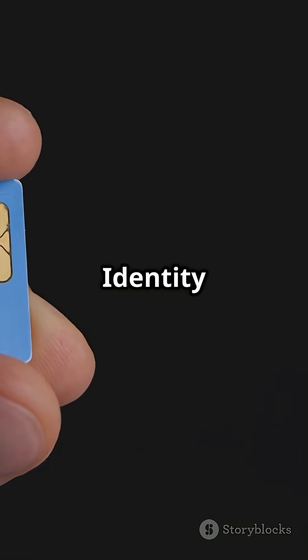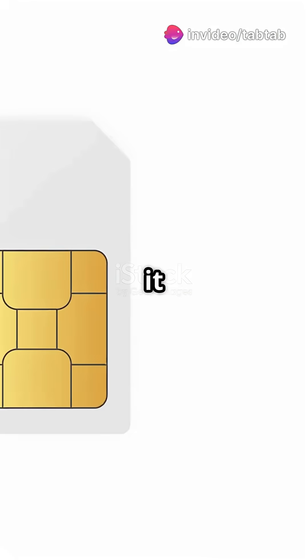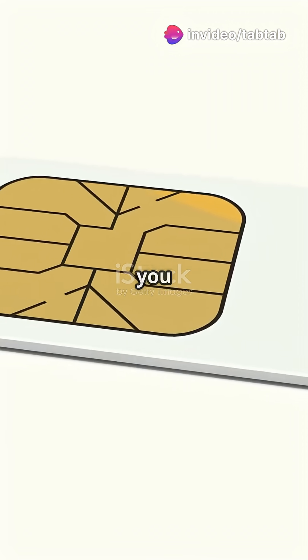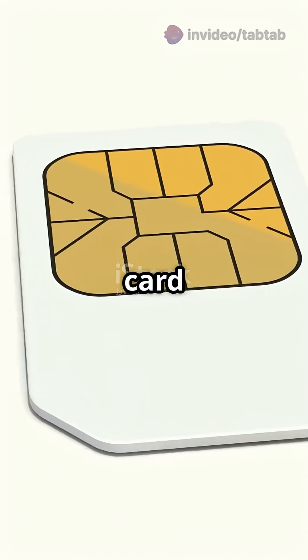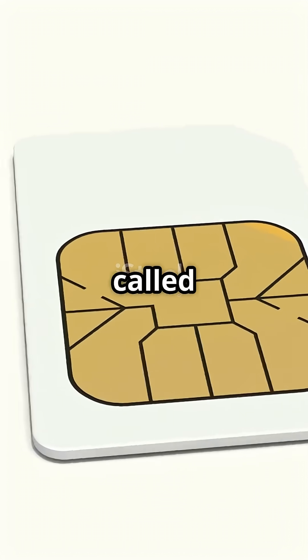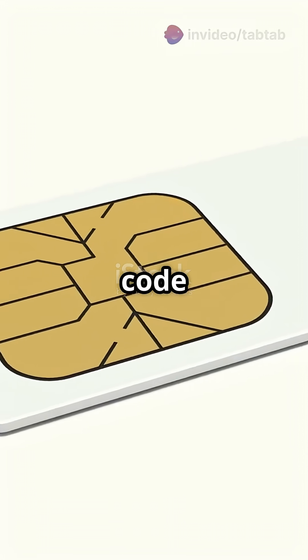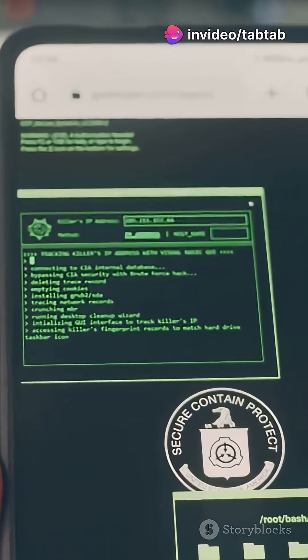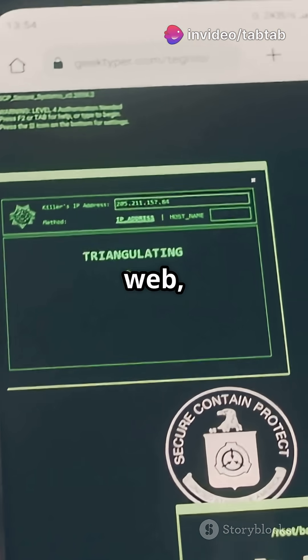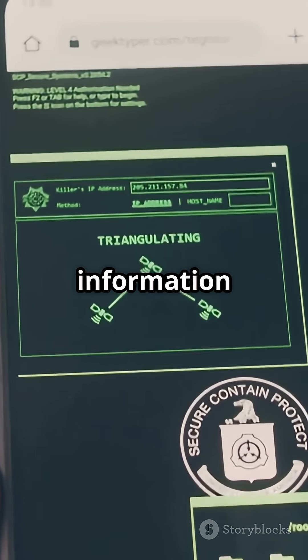SIM stands for Subscriber Identity Module. Think of it as your phone's VIP pass to the mobile network. When you turn on your phone, your SIM card introduces you to the network — using a secret ID called an IMSI and a special code to prove it's really you. This lets you make calls, send texts, and surf the web, all while keeping your information safe and private.